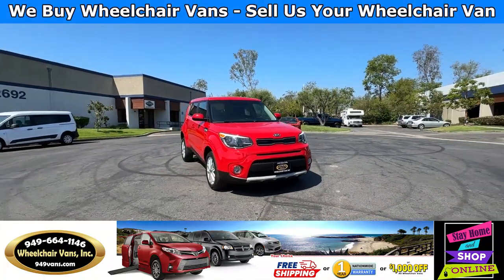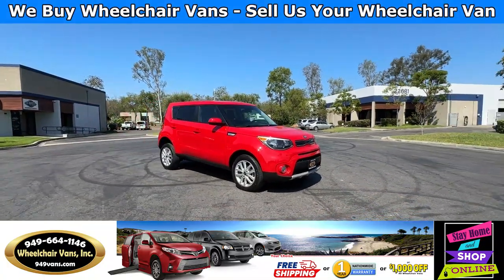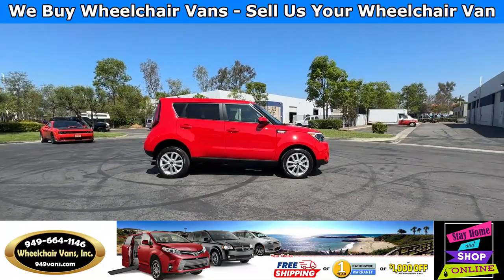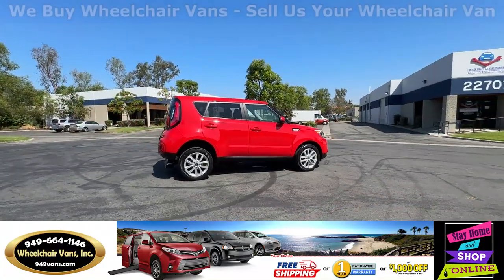Hello and welcome to Wheelchair Vans Inc. Today I'll be going over a 2019 Kia Soul equipped with the Freedom Motors rear-entry manual ramp.